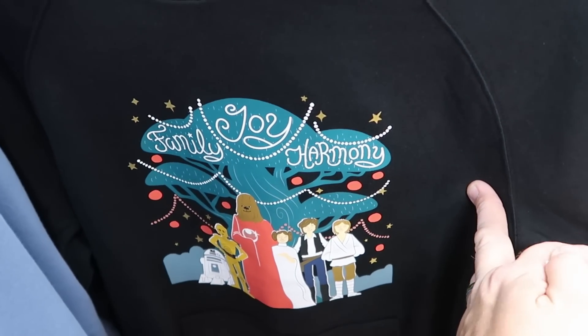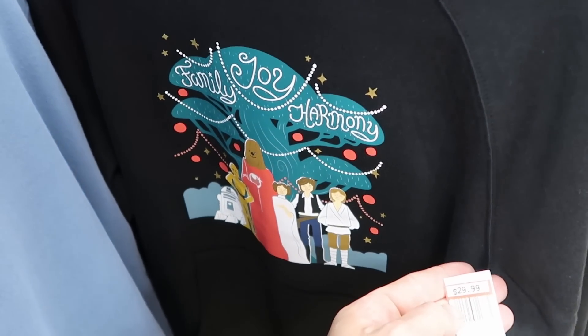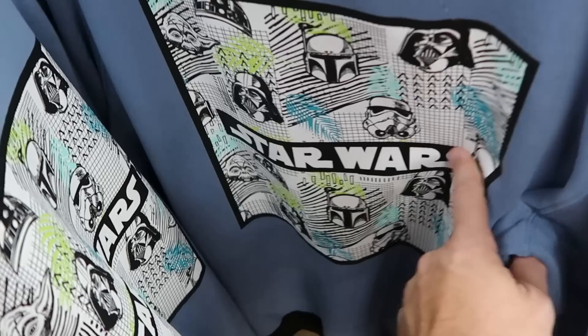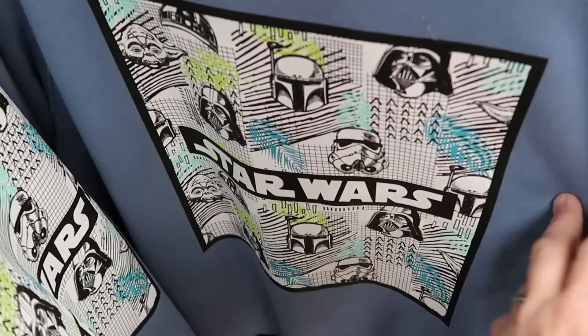Also new here from Star Wars Life Day are these pullover hoodies — 'Family, Joy, and Harmony' — $29.99 marked down from $55, a really good deal. And check out these ones — Star Wars with all of the original characters — $35 marked down from $65. That's actually a really heavy sweatshirt too.